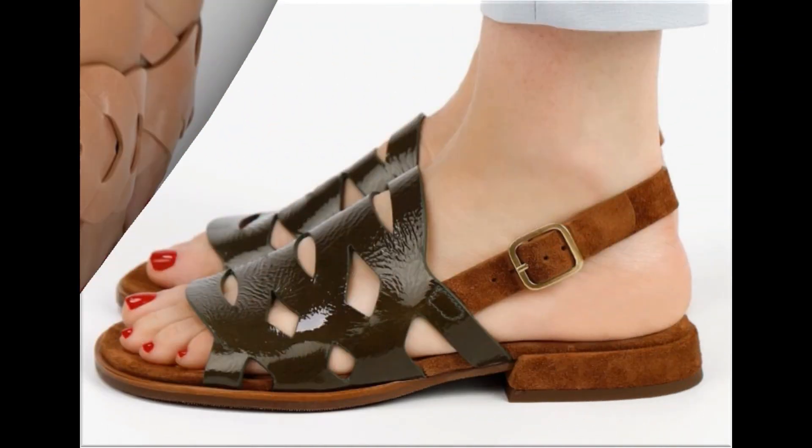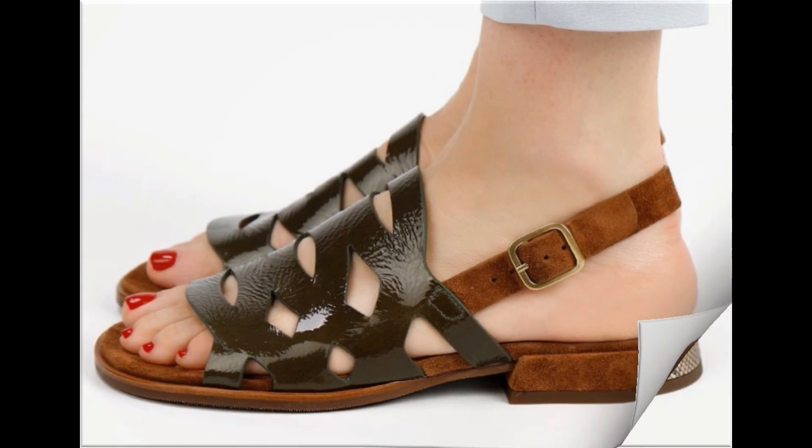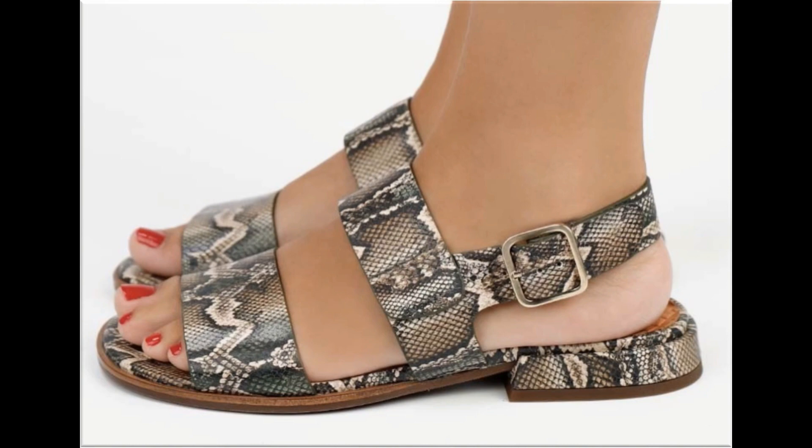If you want to see more branded collections, visit my channel and click on the video or playlist section. You will find all branded footwear, sandals, and shoes with new designs very easily.